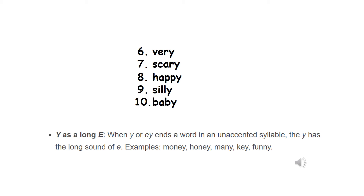Here are words six, seven, eight, nine, ten from last week. Remember that Y made a long E sound. Let's look at the difference. These five words do have another vowel in them and they have two syllables, so they're not as short as a one-syllable word. Very has the vowel E. Scary has the vowel A. Happy has the vowel A. Silly has the vowel I. And baby has the vowel A. They do have another vowel in them and they are two syllables — Very, Scary, Happy, Silly, Baby — and that's when that Y makes a long E sound.